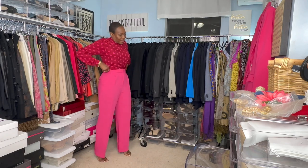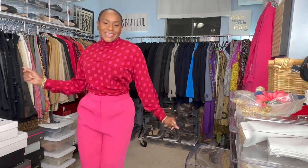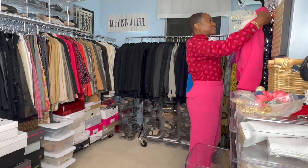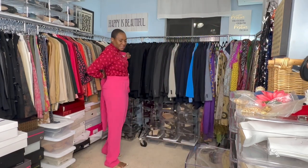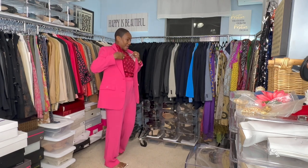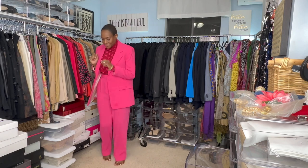So, here is the shirt on. I love it — it's beautiful. Look at the print. Doesn't it go with the pants perfectly? All right, let's put the jacket on. Bella is waiting on me, and she's like, 'Listen mommy, I'm going to give you a little bit more time — but not too much time.' So, here we are with the jacket.